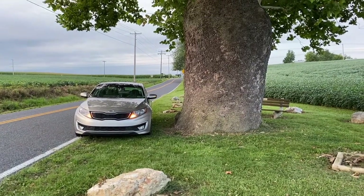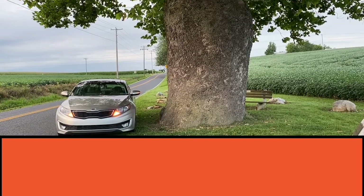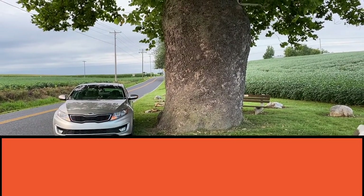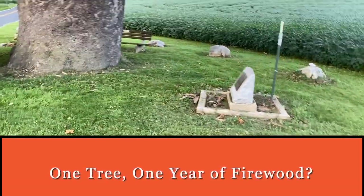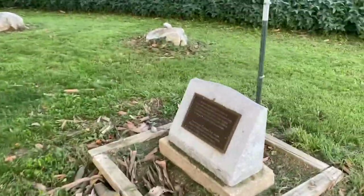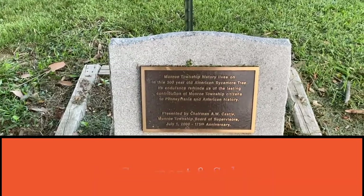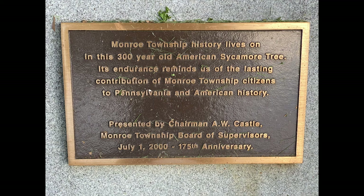Hey folks, Boatabob here. So this is a tree that's close to where I live. And according to the plaque here, which was dedicated in July 2000, this tree is claimed to be 300 years old.